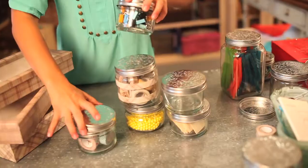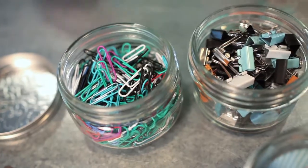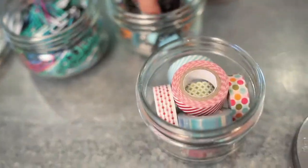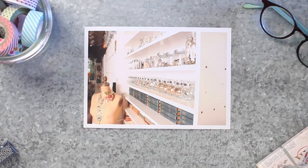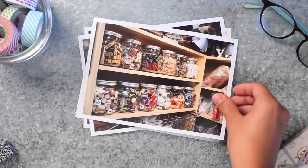Simplify and organize in a jar. Stack them up or march them along a shelf. Store work essentials, paper clips or tape — anything that needs a place. The possibilities are endless. Design your life for style and convenience.